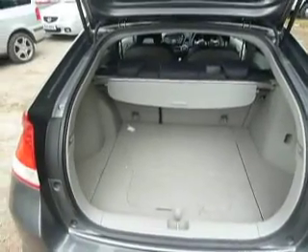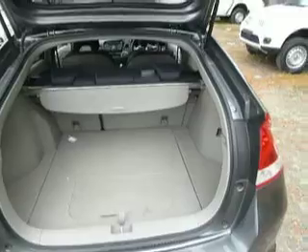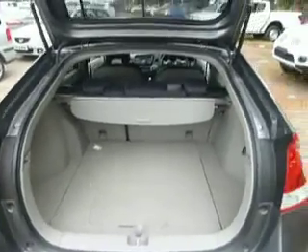As we look into the rear of the vehicle, even though the battery is situated underneath, the boot space is still very competitive for a hybrid — plenty of room there for a couple of weeks' shopping.